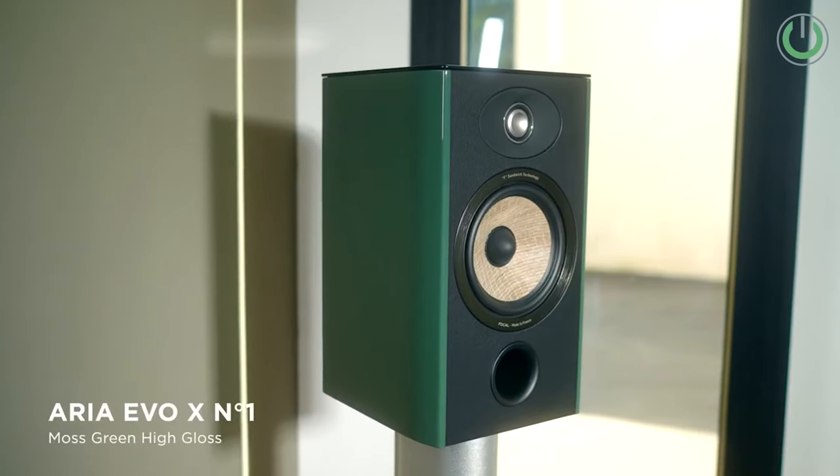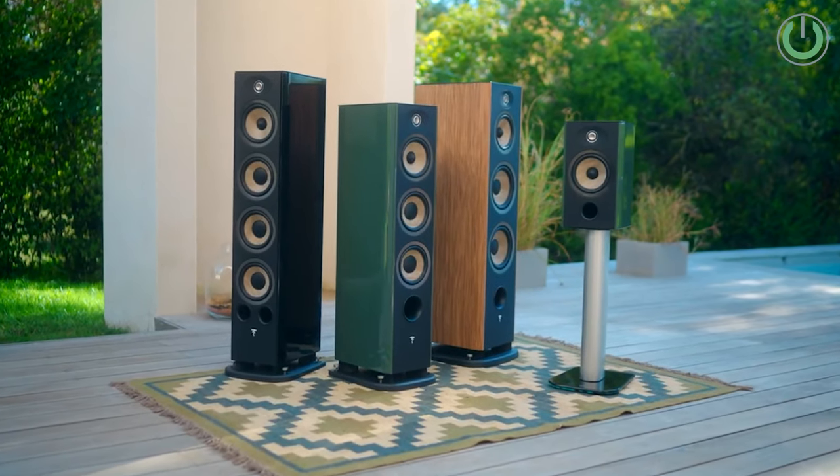As for pricing, we definitely feel there is going to be an upgrade to the old Aria series lineup, considering the addition of some cool new components, including the inverted tweeter.